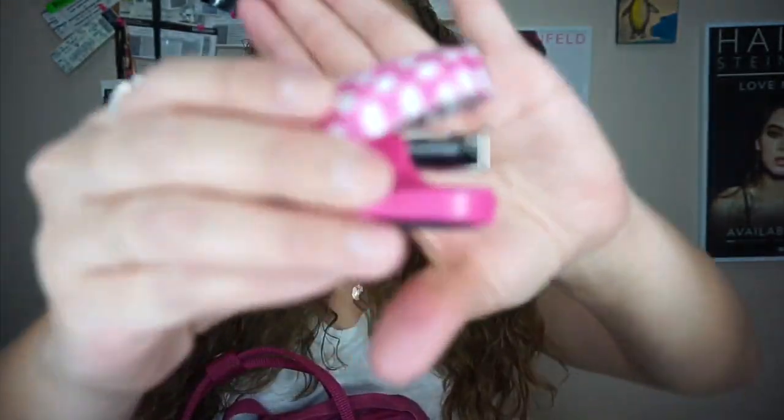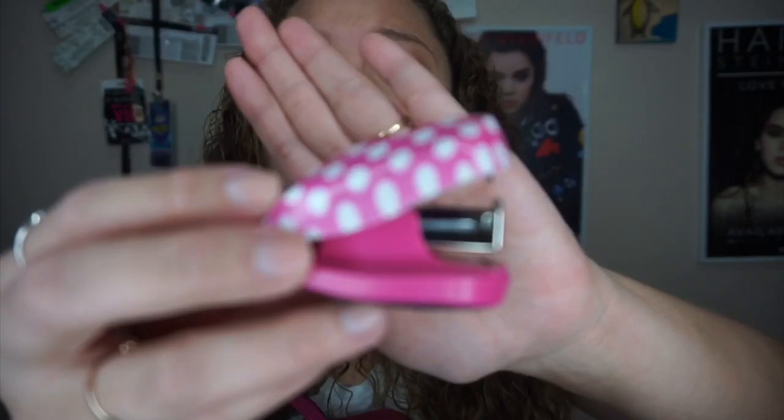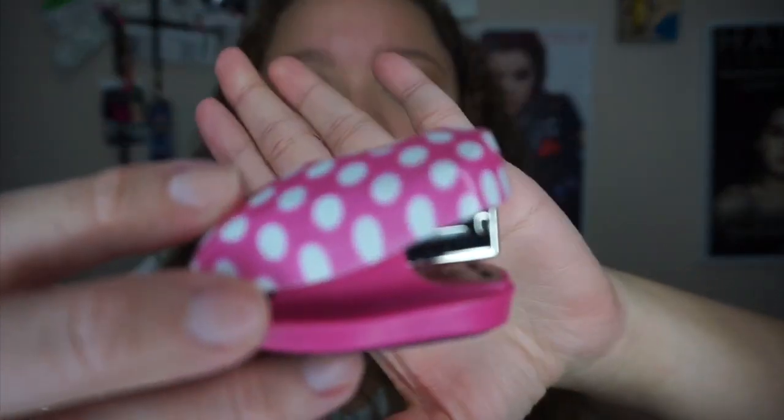I have a stapler, which you saw in my back-to-school college edition video — I'll link it down below. It comes in really handy in college when you hand in a paper and forgot to staple it. I also have a band-aid and a bag for when it rains so I can put my umbrella in it.